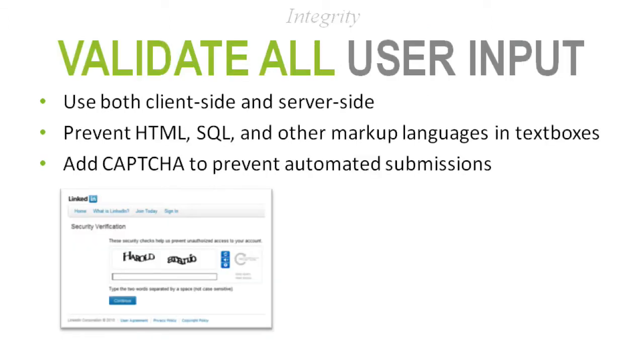An easy way to preserve integrity on your website is to validate your user input — many people think they're doing this but aren't doing it correctly. For your Contact Us form, patient registration, or appointment request, validate that information is correct. If you're accepting an email address field, you should only accept email addresses — if someone types something that's not an email address, you should deny it.